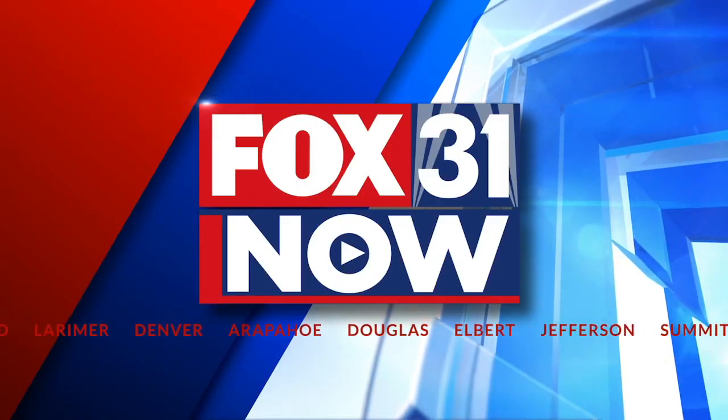This is Fox 31 Now. Good morning, you're watching Fox 31 Now. I'm Alex Rose. CDOT has a lot of construction planned for the I-70 corridor that's going to impact your travel this summer. Let's go ahead and listen in to the latest update.